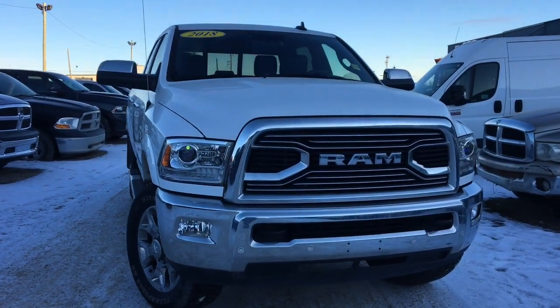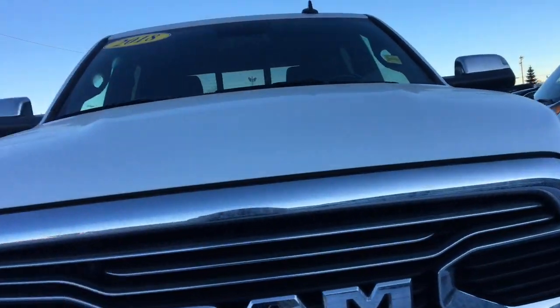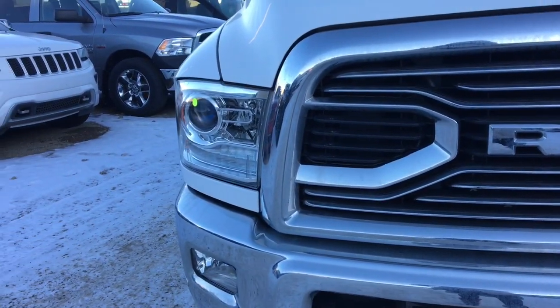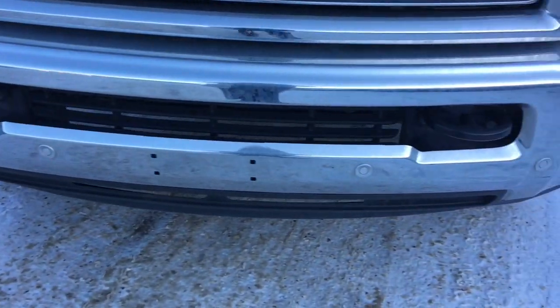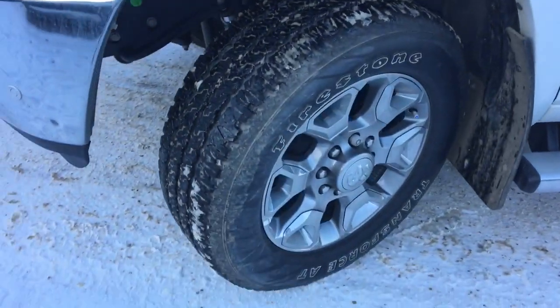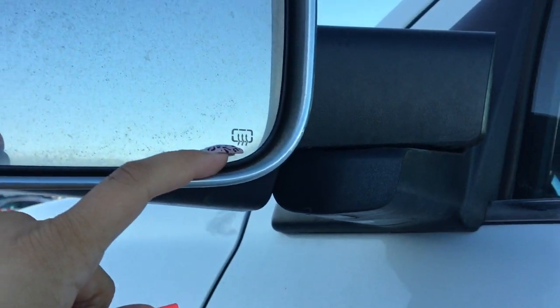This vehicle does seat up to five passengers, so it's great for the whole family. Under the hood we've got your 5.7 liter Hemi VVT V8, with your front grille as well as your beautiful headlights and meaty tow hooks. Taking a look down here we've got your 20 inch Firestone mud and snow tires as well as your breakaway side view tow mirrors that come with defrost.